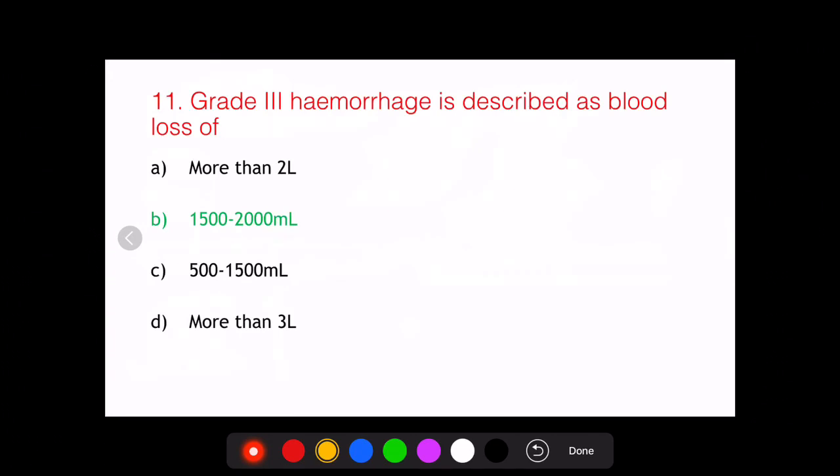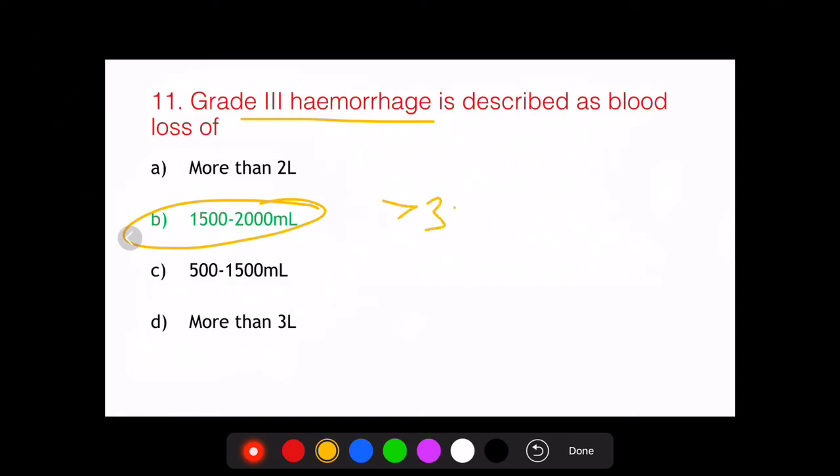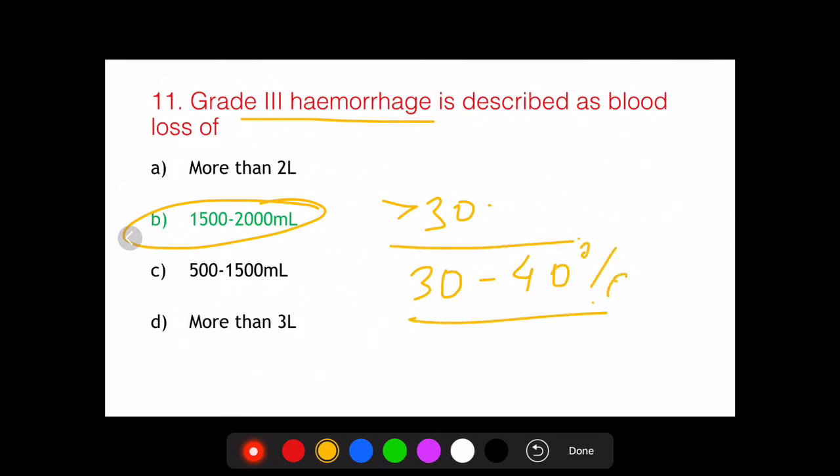Now for the answer to the original question: Grade 3 hemorrhage is described as a blood loss of — the answer is Grade 3 is when blood loss is 30 to 40%, and 30 to 40% of 5 liters is 1500 to 2000 ml. That would be the correct answer.